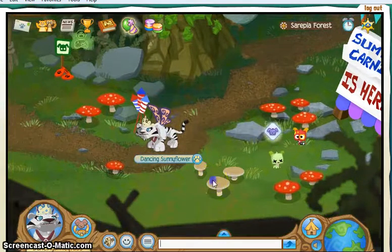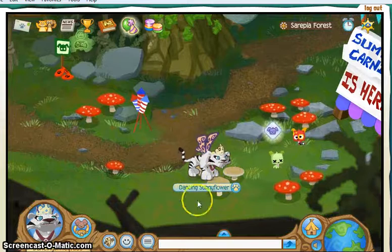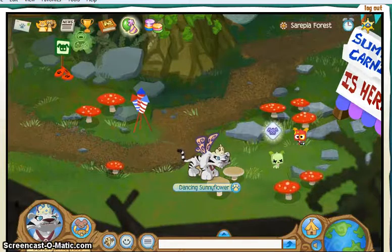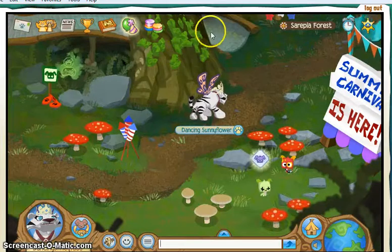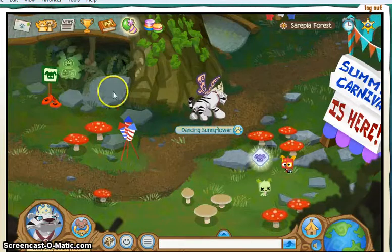First is these mushrooms. Yeah, so you click on them. Then it's this fungi — I think it's fungi, yeah. So then it's the fungi. Alright.